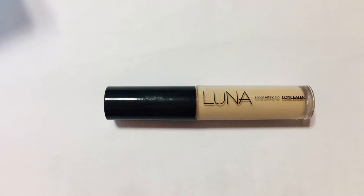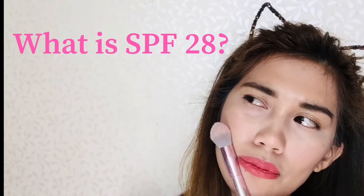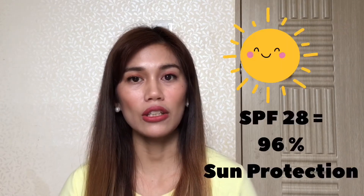Number one: this is a concealer. The brand name is Luna and the color is light beige. What I like about this is it is a long-lasting concealer and it has SPF 28. SPF 28 means it's a sun protection factor — it means almost 96 percent of your skin is being protected from the heat of the sun.